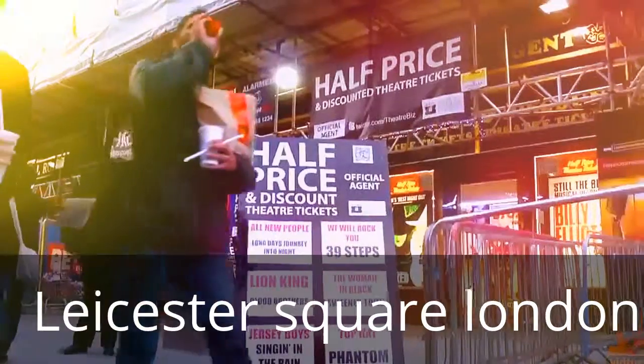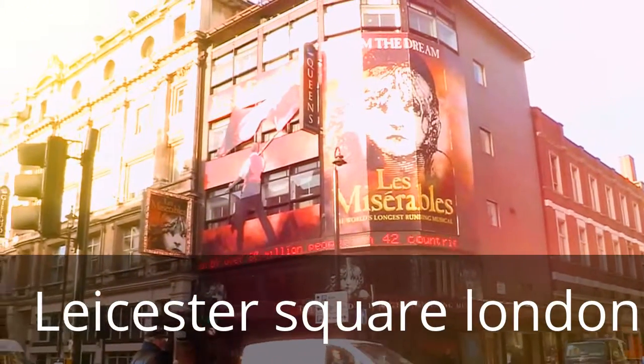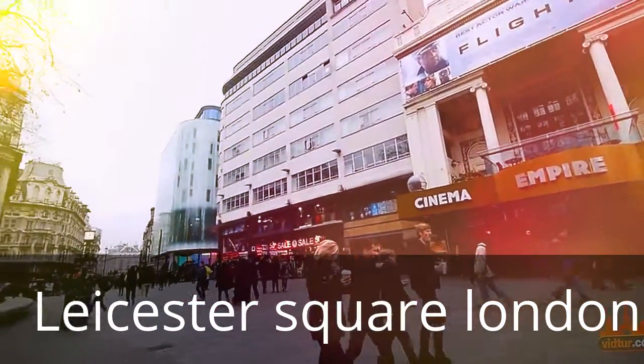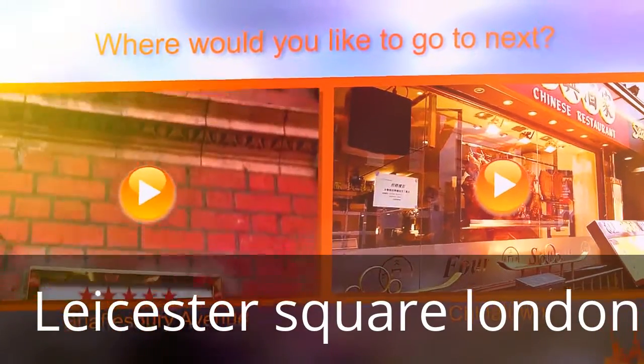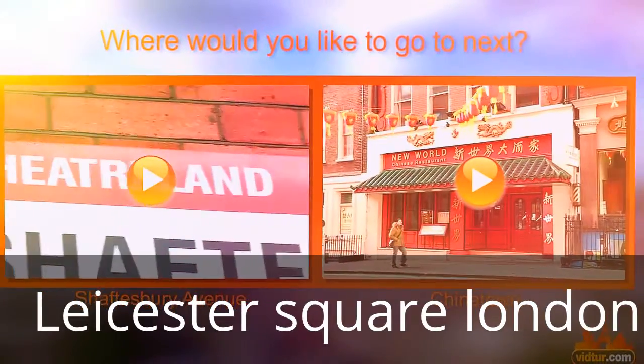A word of advice: watch out for tourist traps and don't be fooled by buying half-price tickets to shows. Although the ticket prices may seem cheap, they are in fact the worst tickets in the house. Your next options are Shaftesbury Avenue, known as theater land, or Chinatown, which is the place to grab a tasty bite of Asian cuisine.